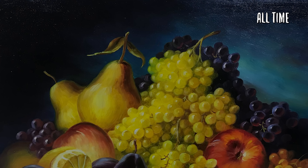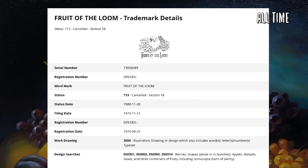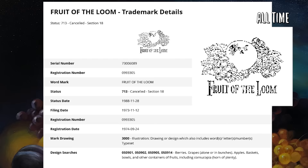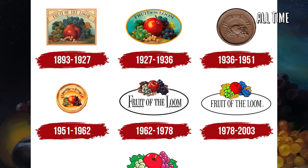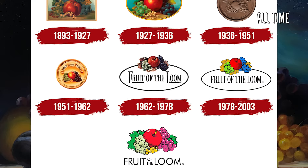You'd think that's it for the Fruit of the Loom residue, but I've actually got two more updates for you. First up is a trademark filed in 1973 and granted in 1974 by Fruit of the Loom. This trademark was in fact for a deodorant. It has a piece of art attached to it. I'd like you to analyze this piece of art as I read the literal description for the trademark: berries, grapes, alone or in bunches, apples, baskets, bowls, and other containers of fruits, including cornucopia, horn of plenty. Now why would Fruit of the Loom — a company who swears to have never used a cornucopia in any of their artwork — ever claim a cornucopia in their trademark? I find that pretty strange.